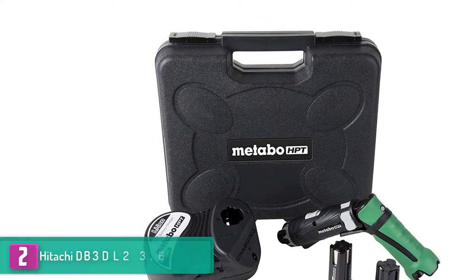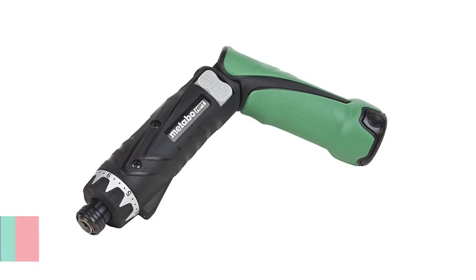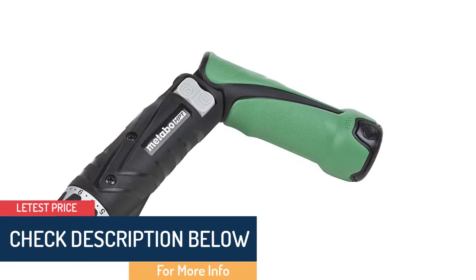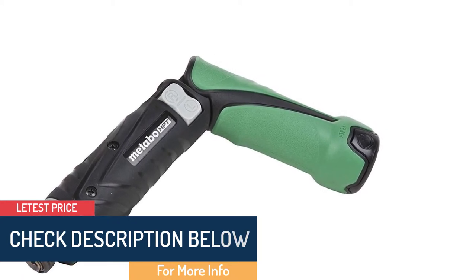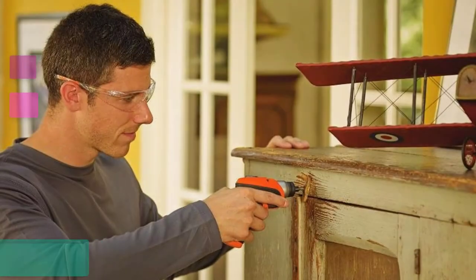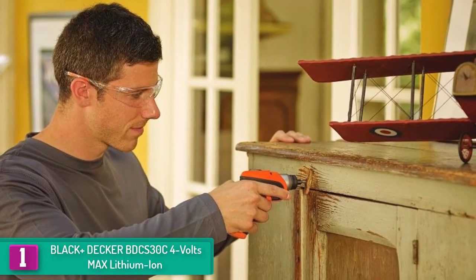The lightweight and compact design make it ideal for extended hours of use, while the long-life battery offers up to three times the average life of a typical battery. And finally, at number 1 we have the Black+Decker BDCS30C 4 volts max lithium-ion.